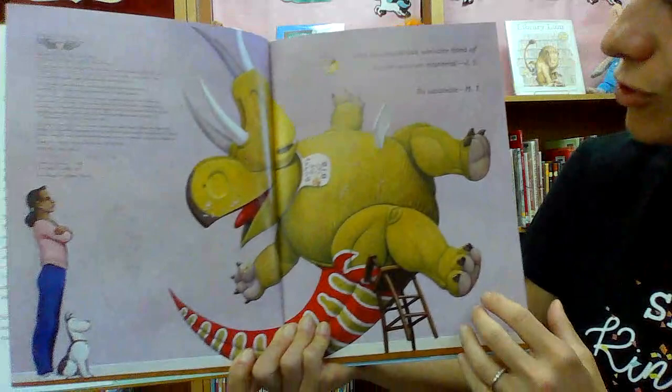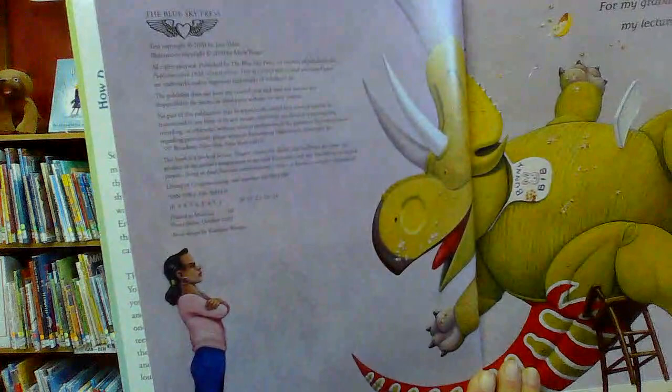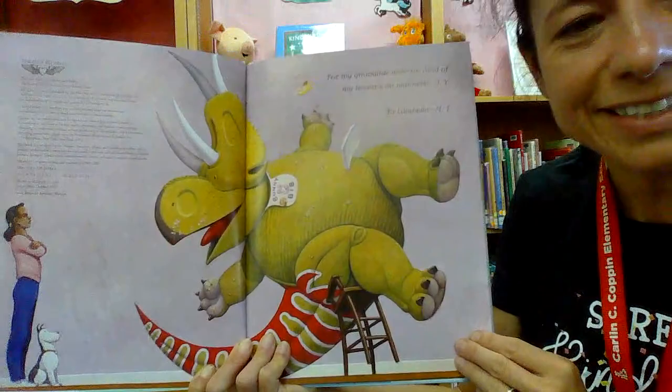And the illustrator dedicated this book to Lulabel. We don't know who Lulabel is, so it's probably someone very special in his life. And here's some information about the book — when it was published, where it was published, and things like that. This is all you see before even the story gets started.